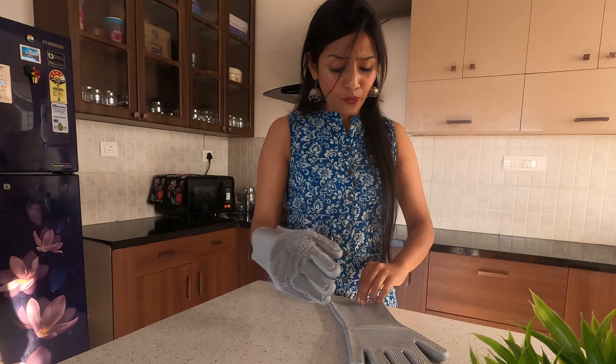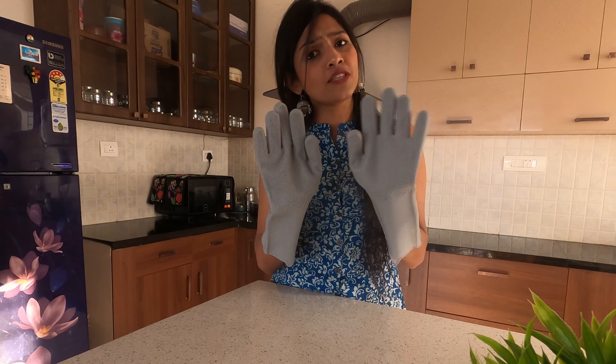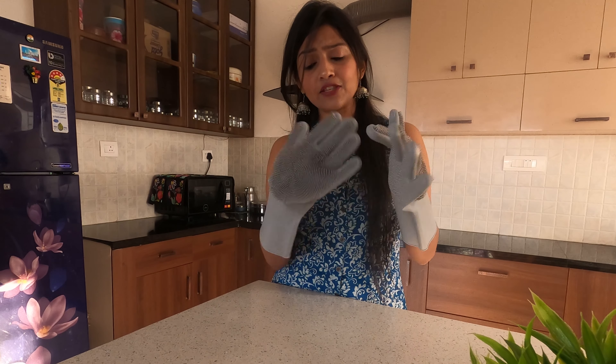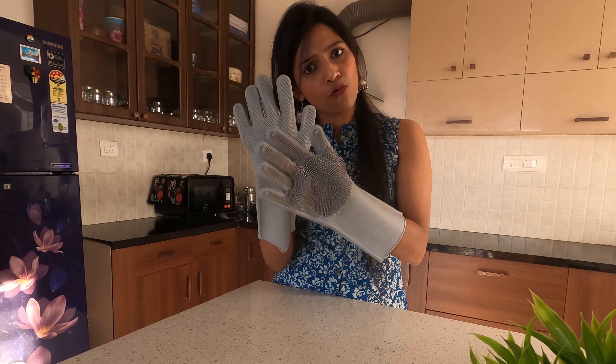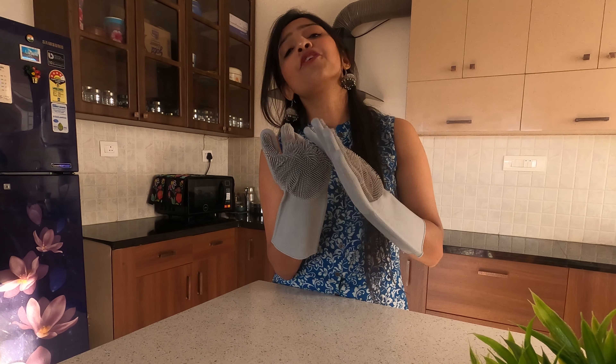I'm going to wear them so you can all see how comfortable they are. When I initially bought these gloves I wasn't comfortable, and washing utensils bothered me a little, but gradually it became very easy. You can use this for washing utensils every day. There are two sides with different textures — this side I use to wash utensils, and this other side is ideally for scrubbing slabs, though I don't use it much.